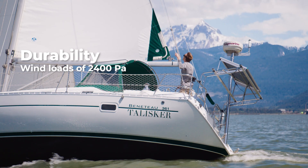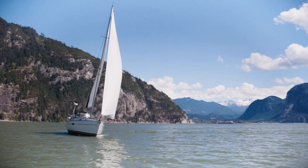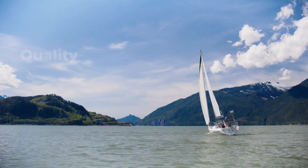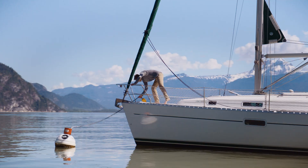Withstand wind loads of 2400 pascal, and catch silent, emission-free energy, even in the toughest environments. Renogy bifacial panels are a trustworthy investment in your energy needs.